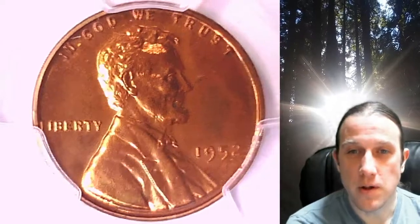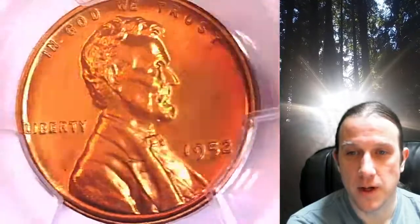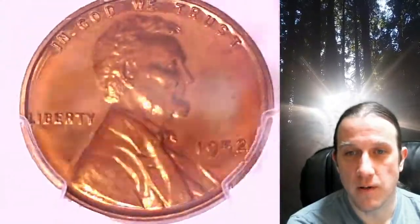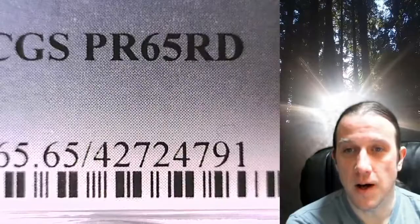Welcome to Time Traveler's Coin Exchange. The next coin we're going to take a look at is a Proof 1952 Lincoln Wheat Cent. This is a proof coin from the Philadelphia Mint. It has been graded by PCGS and they graded it Proof 65 Red.